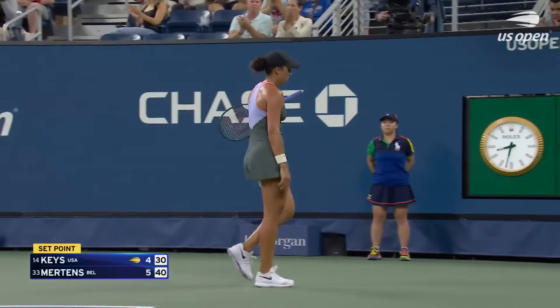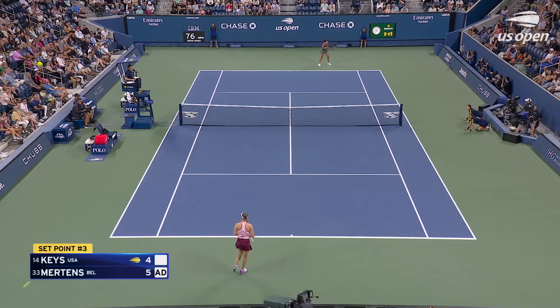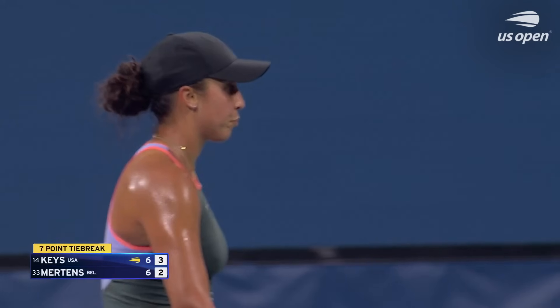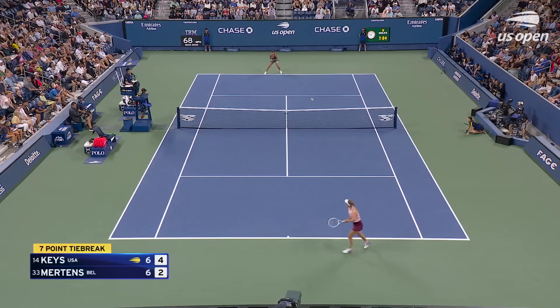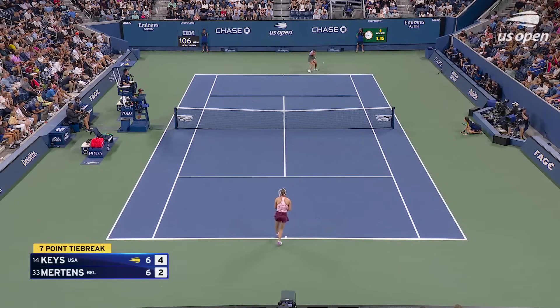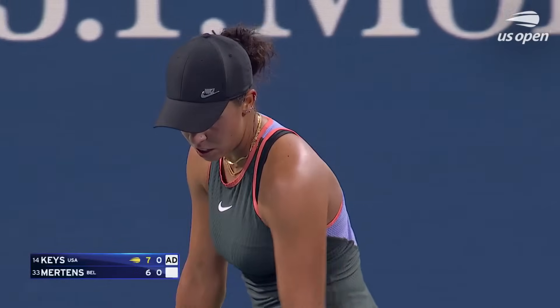That was better. Switch ends at 4-2. What a drive — 5-2. It's not like she gets a good read on it that often.